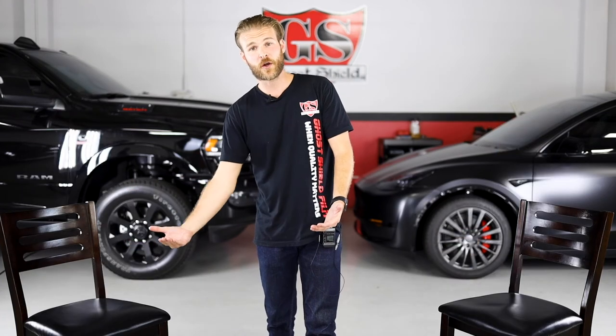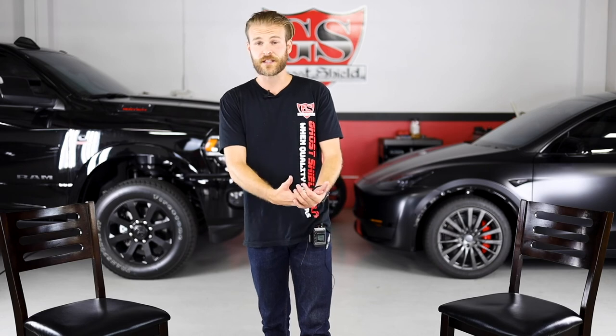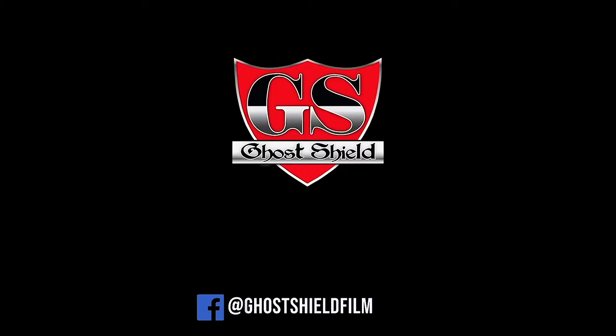Next week we are doing ceramic coat, so if you have any ceramic coating questions, please leave them in the comments as well. Other than that, thanks for watching.